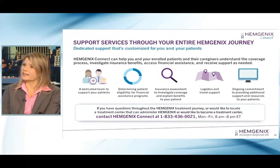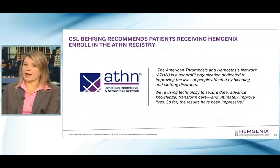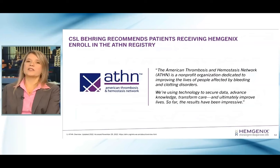You can access these services by contacting Hemogenics Connect. CSL Behring is very supportive of further continued research in the gene therapy arena. We recommend all patients that receive Hemogenics enroll in the ATHIN registry and have continued long-term follow-up well beyond the five years in which the current primary clinical trials will be following patients.